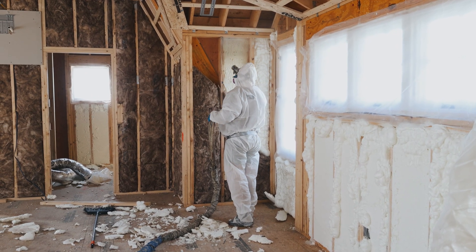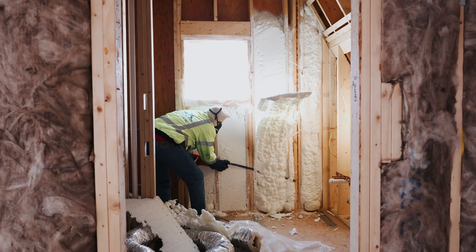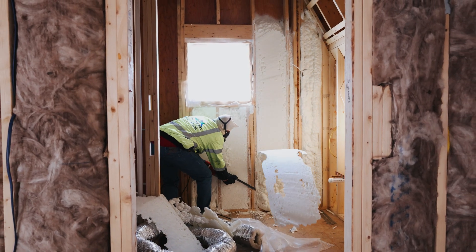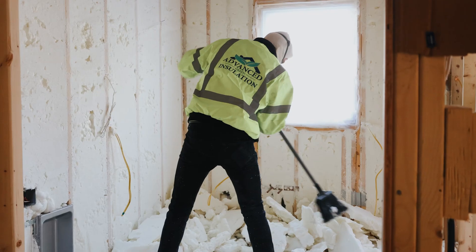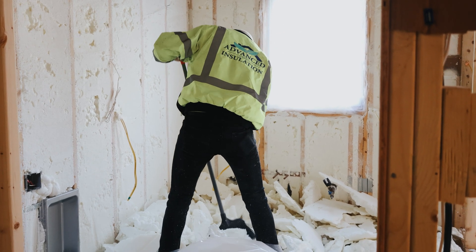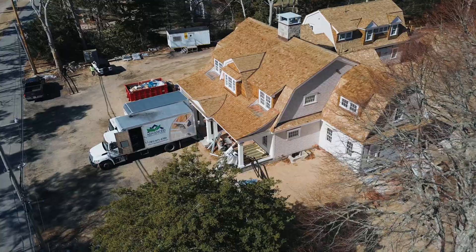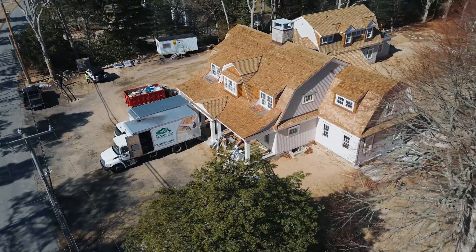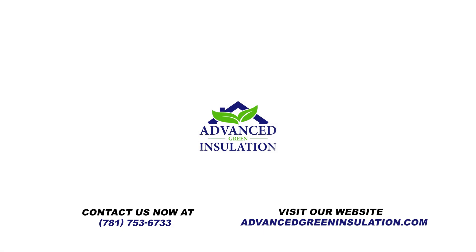At Advanced Green Insulation, we take every project seriously. We're a trusted name in Massachusetts for delivering high-performance insulation with ethics, precision, and innovation. And that's exactly what you witness here — the truth behind the walls. Like this content? Subscribe to our channel, turn on notifications, and share it with someone who needs to understand the power of spray foam. This was Episode 2 of Behind the Walls, Insulation in Action. We'll see you in the next one with more real-world knowledge, straight from the field.